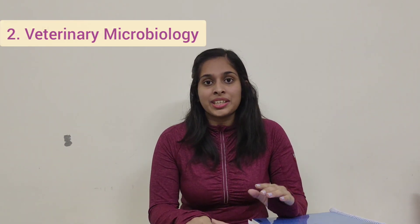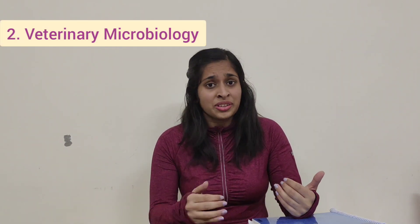Next, veterinary microbiology is a really interesting subject that you'll study throughout second year. There aren't that many books available for undergraduate level. I would really recommend listening carefully to whatever your teachers teach in class, noting it down, making your own notes, and if your professors provide notes, that is more than enough for the beginning few units.